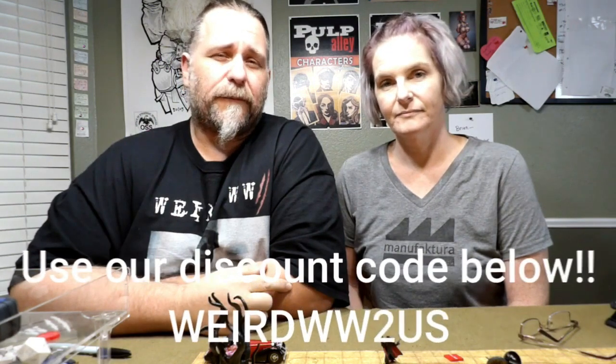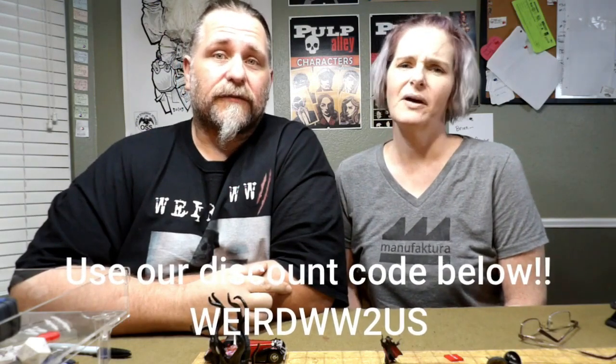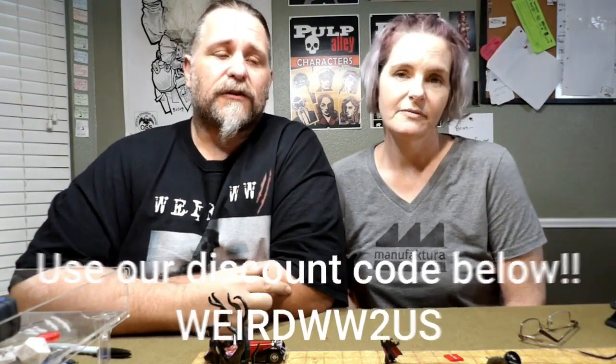We're going to go check it out. They have a special 10% discount with your discount code, so that's pretty sweet. And these sculpts are beautiful, guys — it's more like art than anything. It's really beautiful stuff. So we're going to highlight some of our favorite pieces and tell you what we plan on using them for.